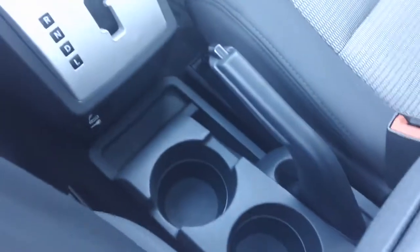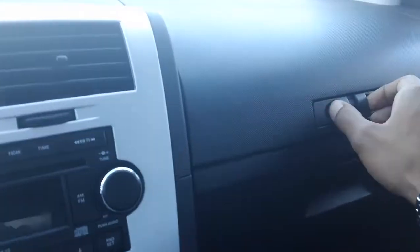In the rear of the vehicle we have a 60-40 split rear seat, with cup holders in the rear as well as in the front. This vehicle is of course automatic. We have large speakers right over here with a really great sound, and convenient storage right above the glove box.